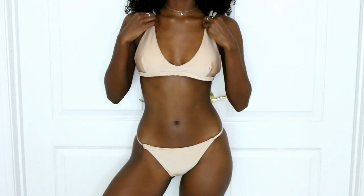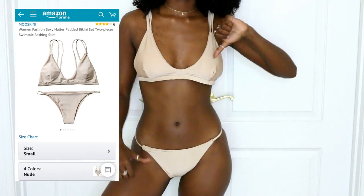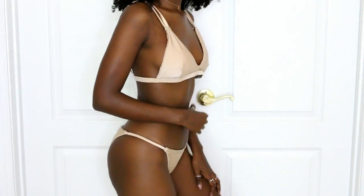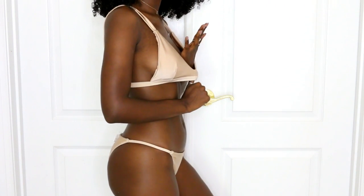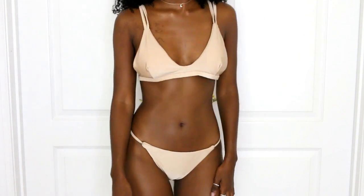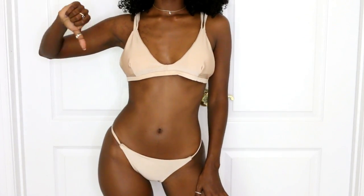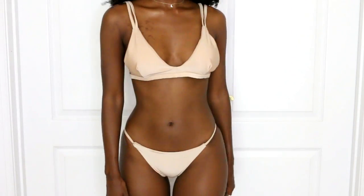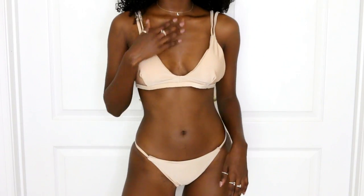Now this sand colored bikini was $16.98 from Amazon Prime and I absolutely like it, but it was kind of a fail because the top is just too big — you can see I could fit my whole hand in it. The bottoms fit really really nicely and the color is gorgeous, but I can't adjust the straps so it just doesn't work. I might alter it or get it hemmed so it can actually fit.